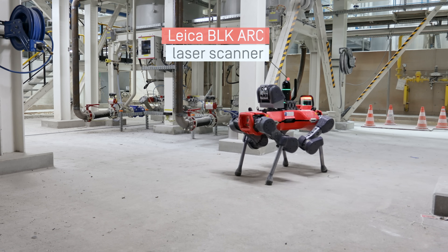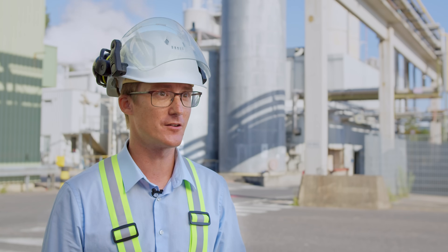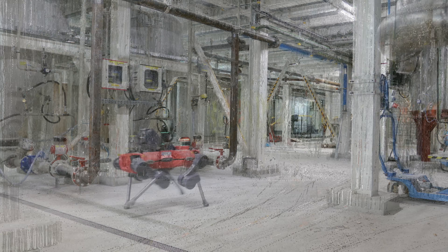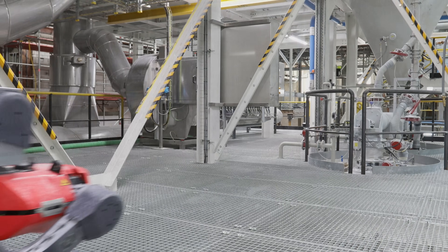What we also noticed is that the robot is giving us results that we did not expect, that we had not on our radar. And from there we can continuously improve the operations of the plant. What really impressed me is the feasibility of it, as it is fairly simple to implement and have fast results with the robot.